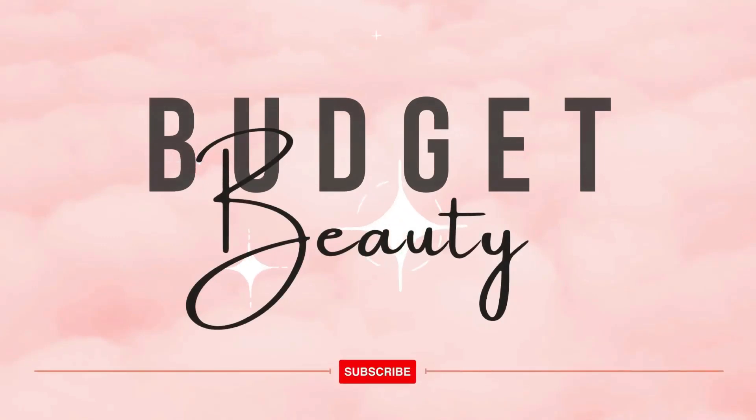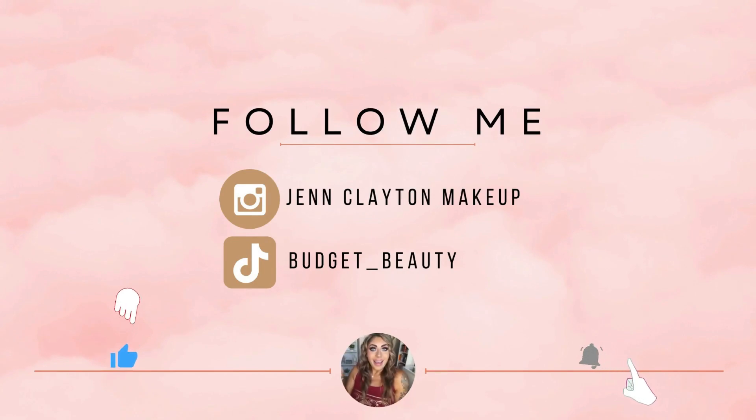Welcome to Budget Beauty, where I help you look flawless for less. Welcome back, and a very special welcome if you're new here. My name is Jen, and this is Budget Beauty. We do everything beauty on a budget, and that includes testing new eyeshadow palettes. I am really excited about today's palette. When I did my new makeup releases, I said I'm 100% buying this palette — and I did — and that is the Blend Bunny Cosmetics Machina Eyeshadow Palette.